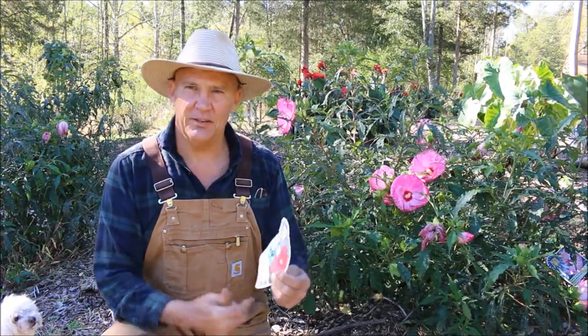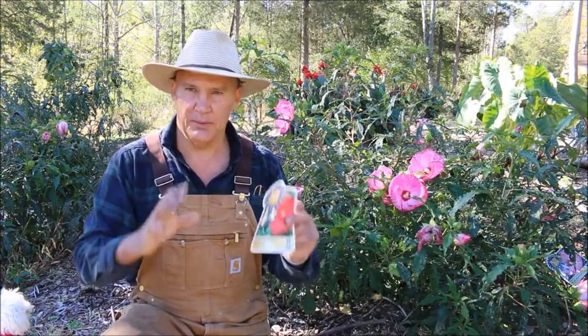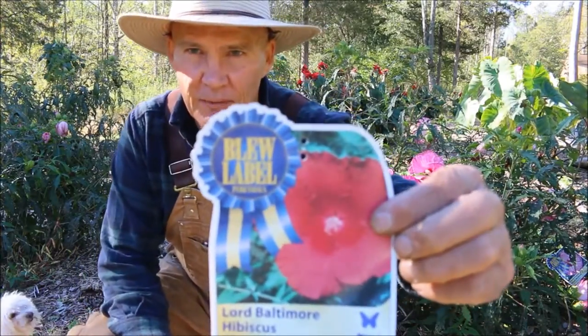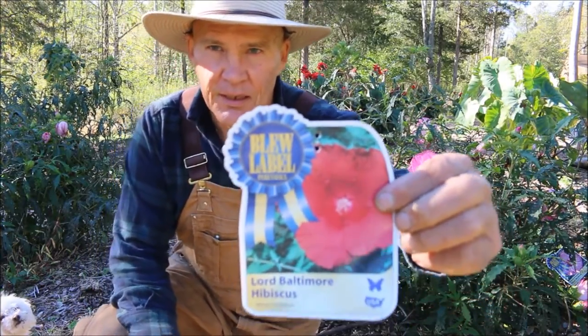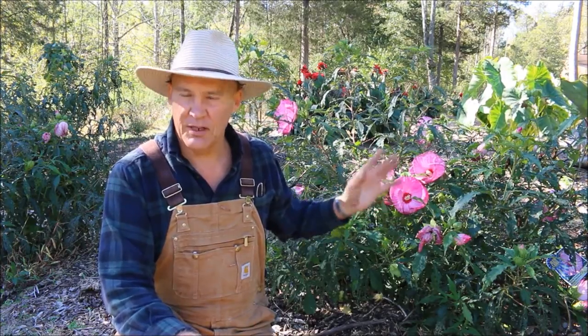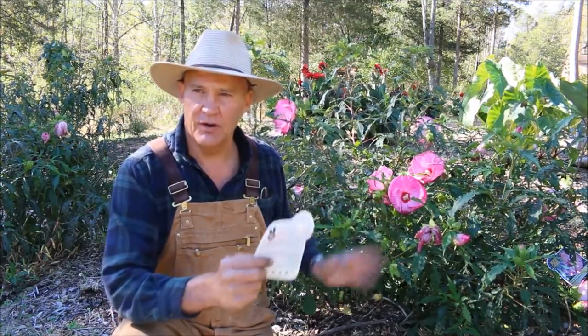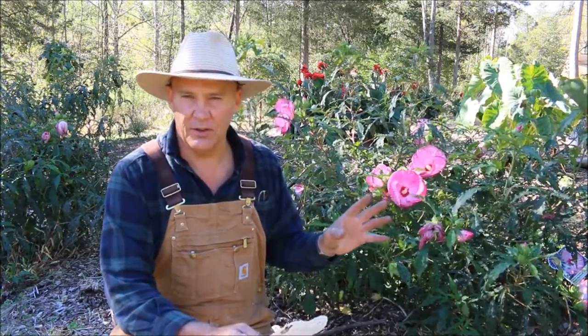I also planted another variety of hibiscus called the Lord Baltimore — they have really big red flowers. Being that it's almost middle of October, the flowers are kind of dying back, so the Lord Baltimore flowers are no longer blooming right now. I did get a couple of different varieties of hibiscus at the home centers, and again, I would really encourage you to think about visiting those places so you can get some really good deals.